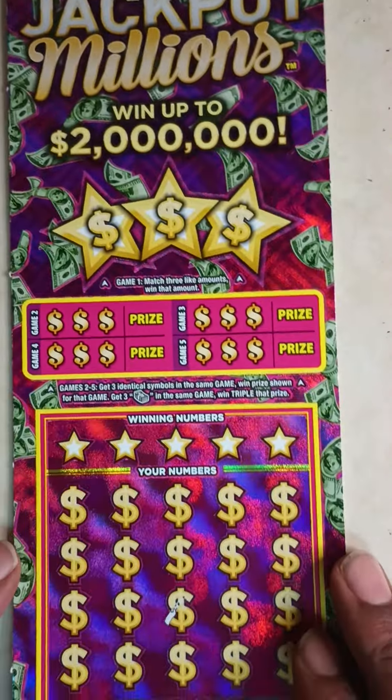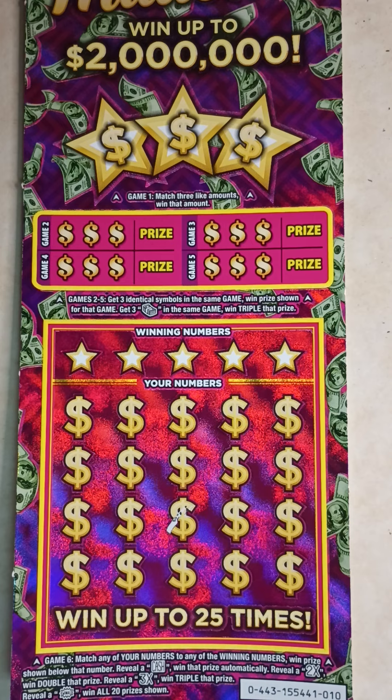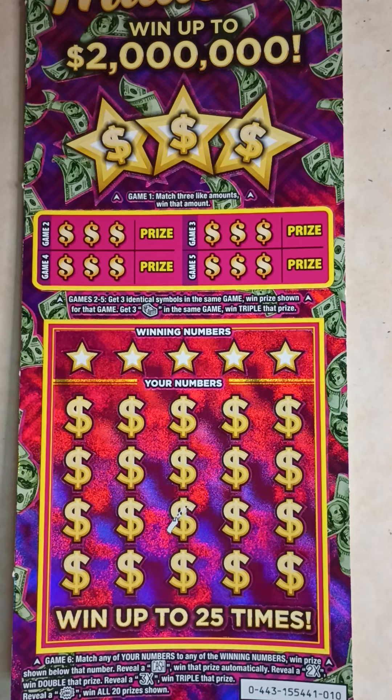The object of this game: at the top, in game 1, match 3 like amounts, win that amount. In games 2 through 5, get 3 identical symbols in the same row, win the prize shown for that game. Get 3 stacks of cash in the same game, win triple that prize.